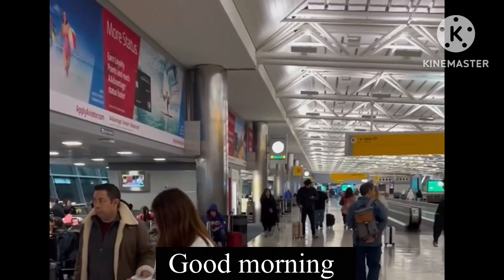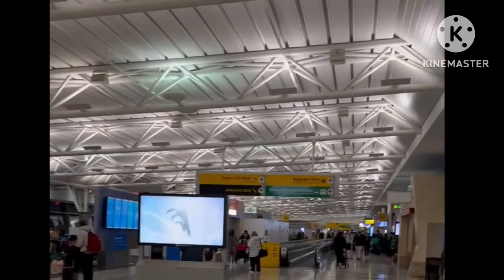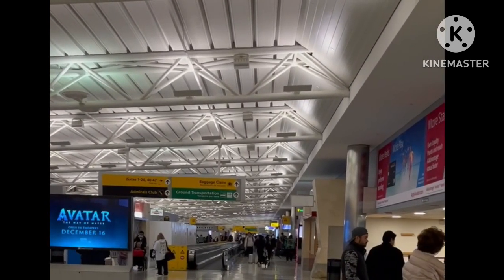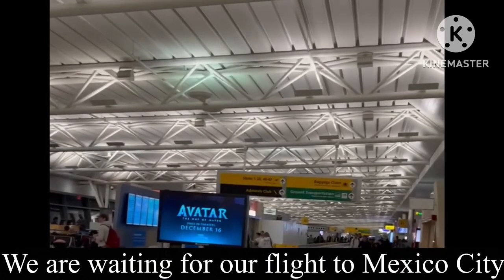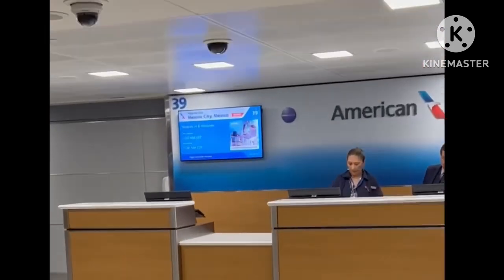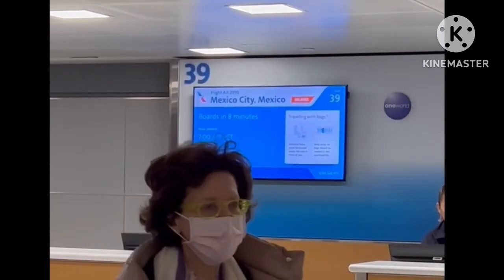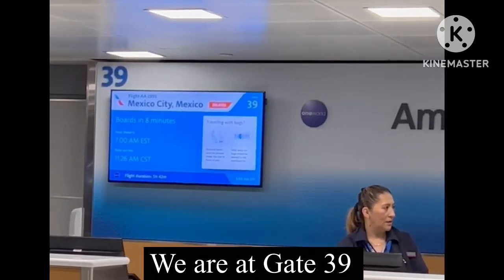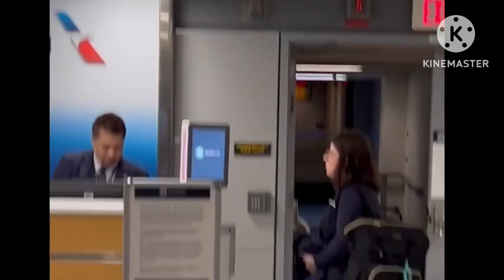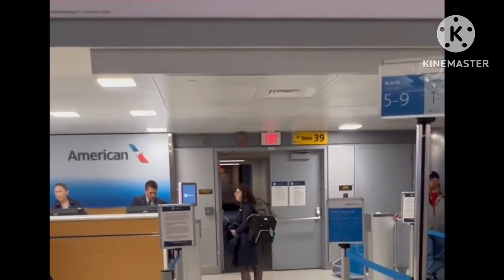It's Thursday morning. I managed to get some sleep last night and I'm back at New York airport. You can see this is the departure area. I'm flying to Mexico and hopefully boarding in about 8 minutes. My flights are already one day late.